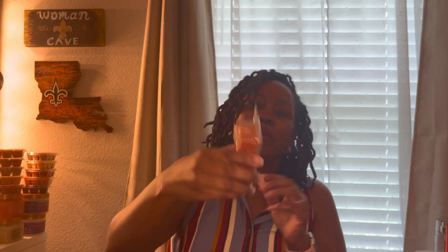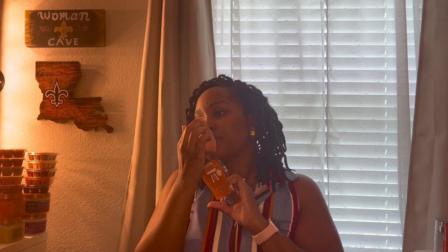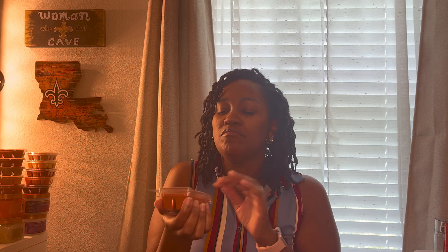And then the last scent is Vanilla Cinnamon Maple. This is pretty basic but I'll enjoy it in the fall — it's nothing I have to have, but it's pleasant.